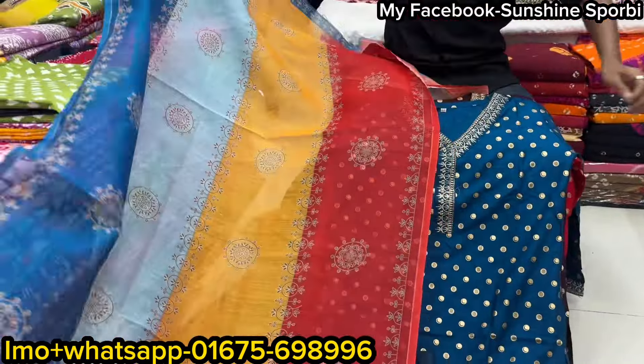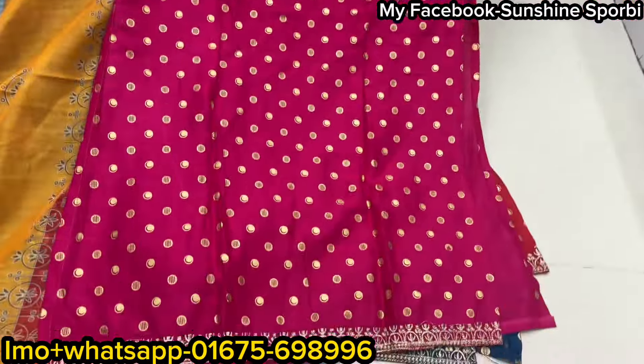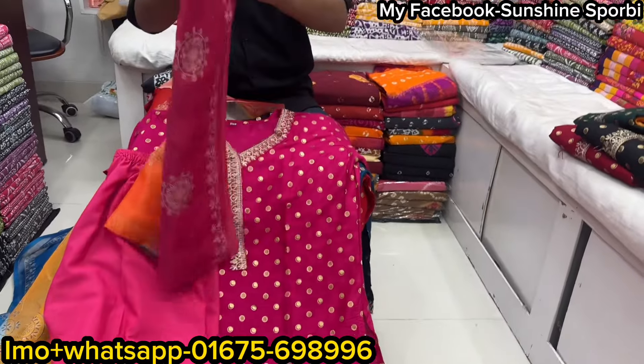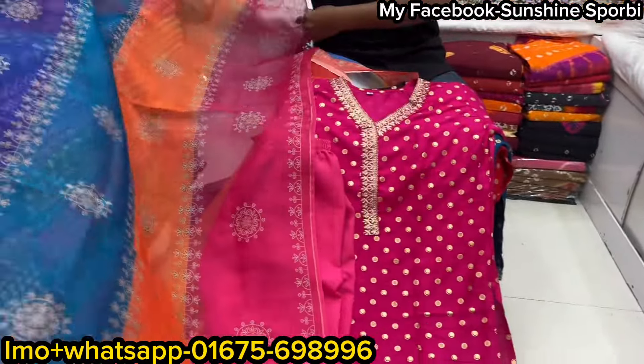There are more colors available — choose whichever you like. The price is only 100 taka. It looks very beautiful with the ornaments. The color combination on this one is even more stunning.